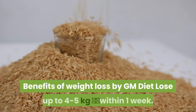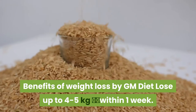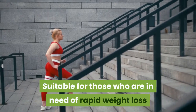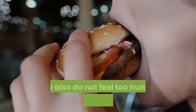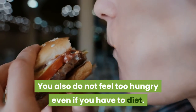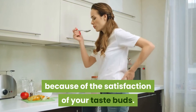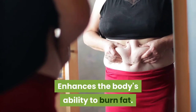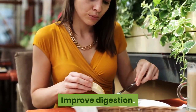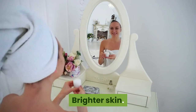Benefits of weight loss by GM Diet: Lose up to 4–5 kilograms within 1 week. Suitable for those who need rapid weight loss, as the time required is much shorter than other methods. You will not feel too hungry even while dieting, and you will find it easier because of the satisfaction of your taste buds. Additional benefits include simple ingredients, enhanced fat-burning ability, improved digestion, elimination of toxins and impurities, and brighter skin.